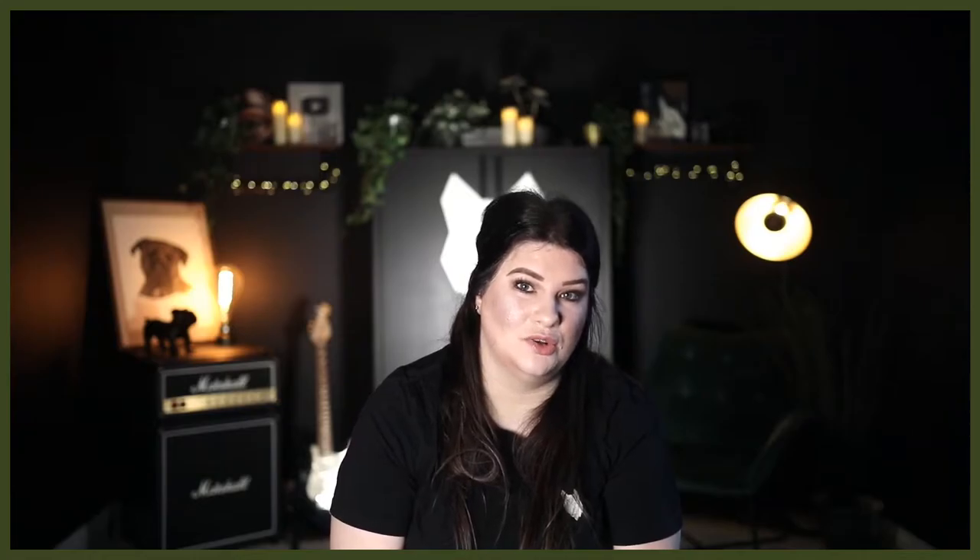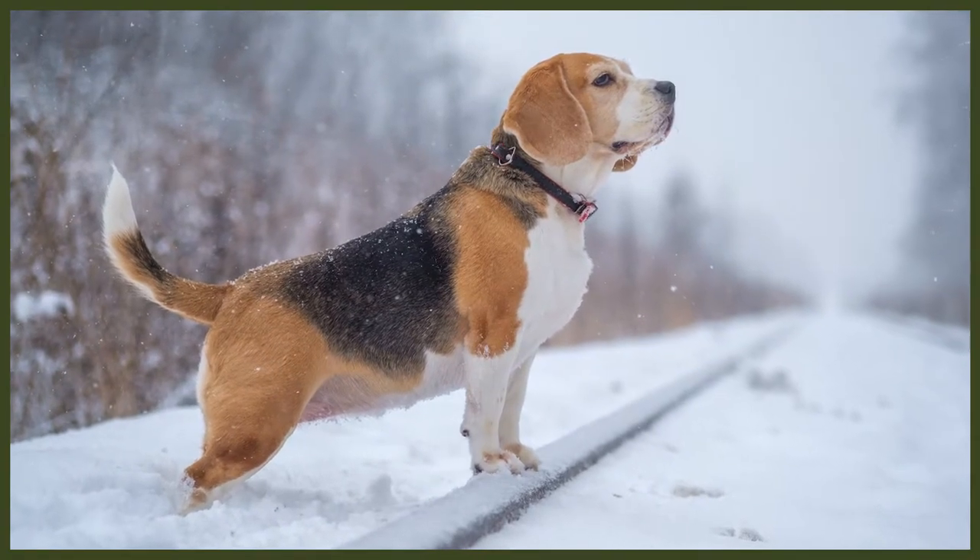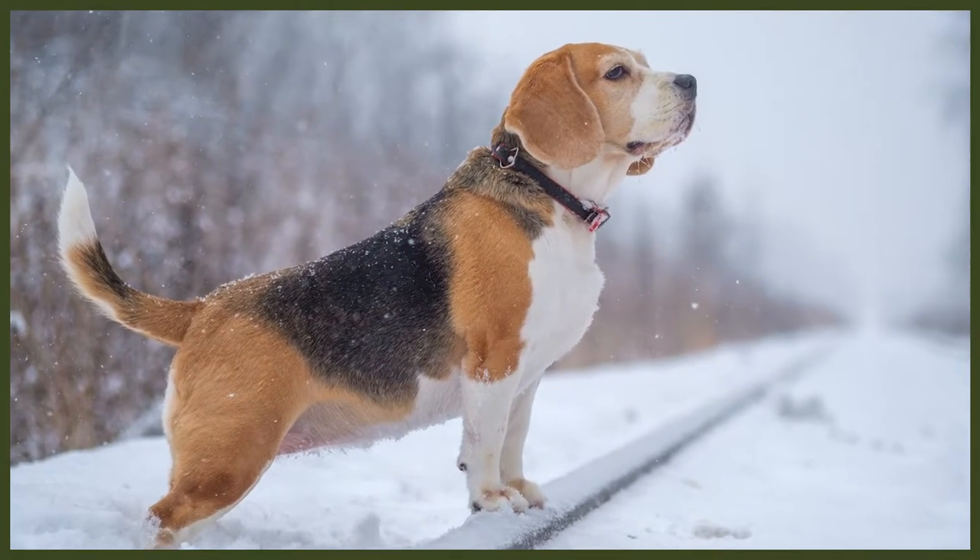Today our adorable Beagles come in two varieties: those who stand under 13 inches at the shoulder weighing under 20 pounds, and those between 13 and 15 inches weighing between 20 to 30 pounds. Both varieties are sturdy and solid and come in colors like lemon, red and white, and tricolor, complemented by huge brown hazel eyes.